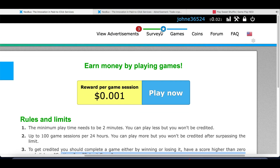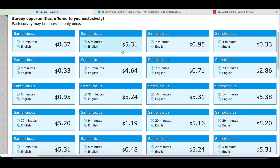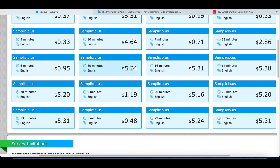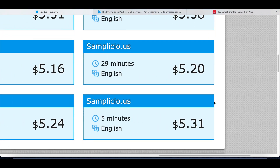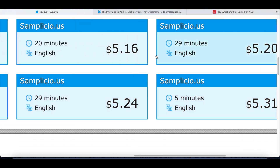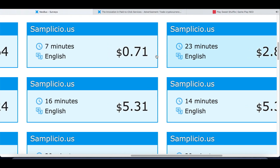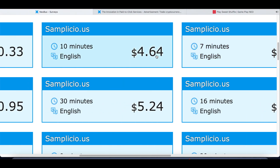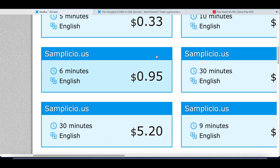Another way to get paid inside of here is by simply taking surveys. I know surveys aren't the funnest things to do — they're pretty boring and sometimes they take long — but some of these surveys will literally pay you $5 per survey. They'll take about 20 to 30 minutes to complete, but it's an easy way to make an extra five bucks with your time, especially if you're just sitting around or waiting in line. Pull out your phone and start making money.